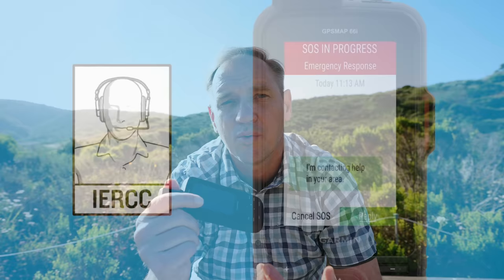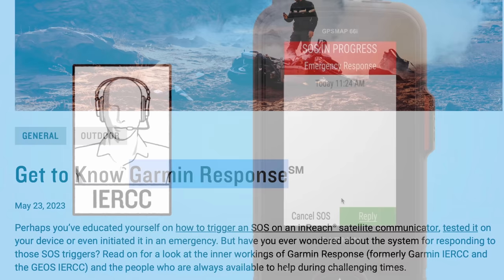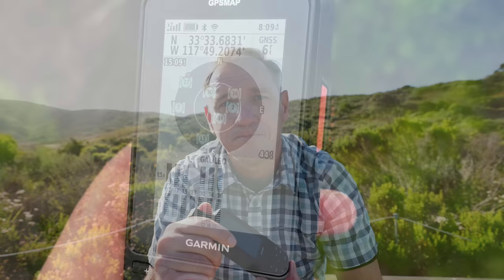Let's say something happens and now you're texting back and forth with Garmin Rescue — it used to be Geos, used to be IERCC, now Garmin Rescue. Having that extra battery life gives you more time to communicate and the peace of mind that your battery won't run out. Overall, the battery improvement is incredible and I love it.